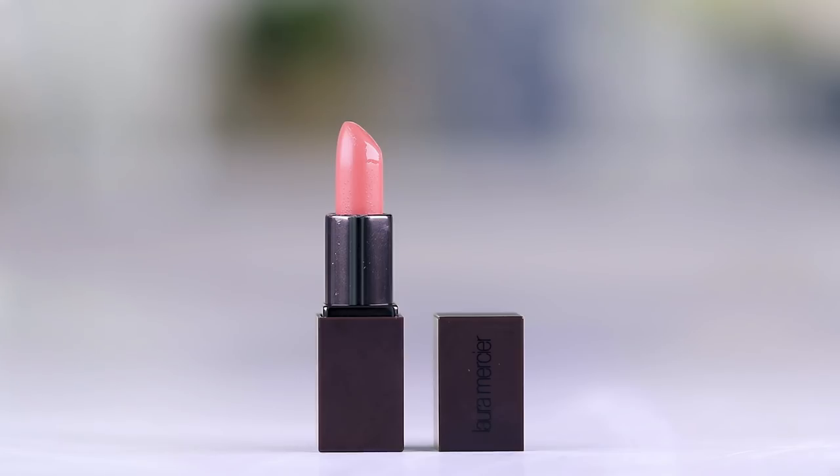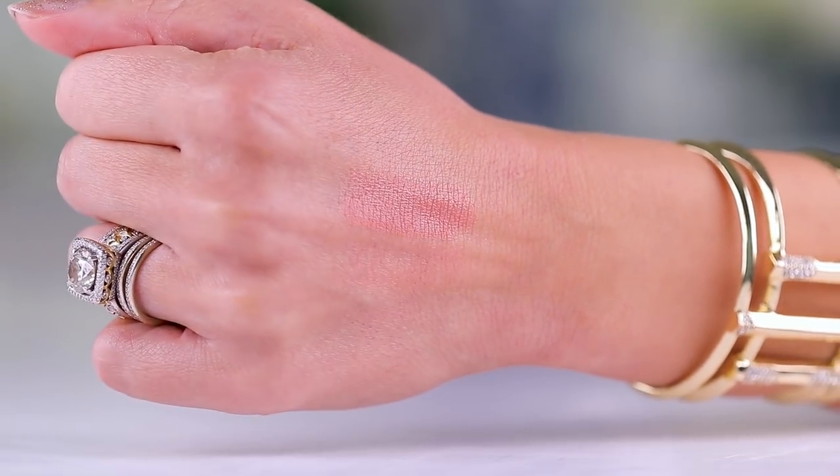This right here is a gorgeous color from Laura Mercier — the shade is Sensual. It looks very bomshell-smoky-eye, nude pinky lip. This is a mini version of the Velour Lover Matte Lip; the full size is $28. I'm going in with Sensual right now. Yes — I love that! This is like my color, the kind I buy over and over. It's really beautiful.